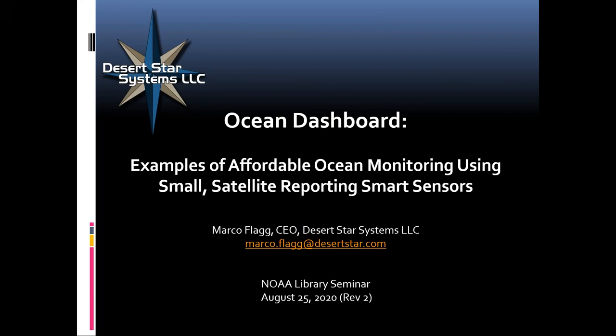Good afternoon, everyone. Thank you so much for joining us. My name is Katie Rowley. I'm with the NOAA Central Library hosting today on this GoToWebinar platform. If you are having any technical issues — if you can't hear us or see the screen — I recommend logging off and logging back on. If you have a more persistent issue, please use the chat panel and I will try to help you.